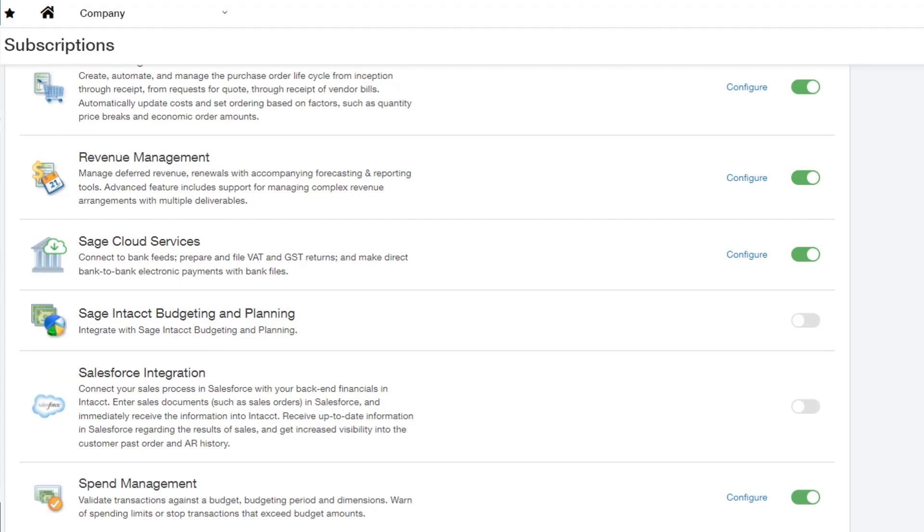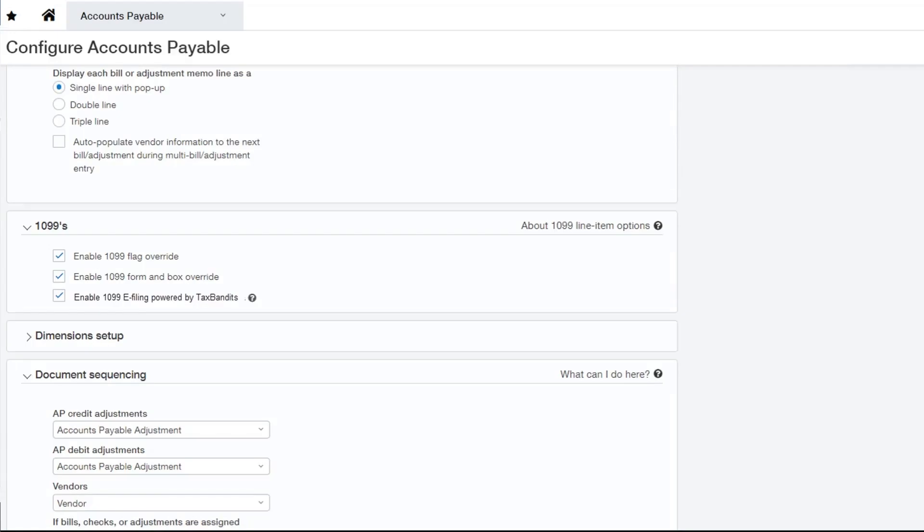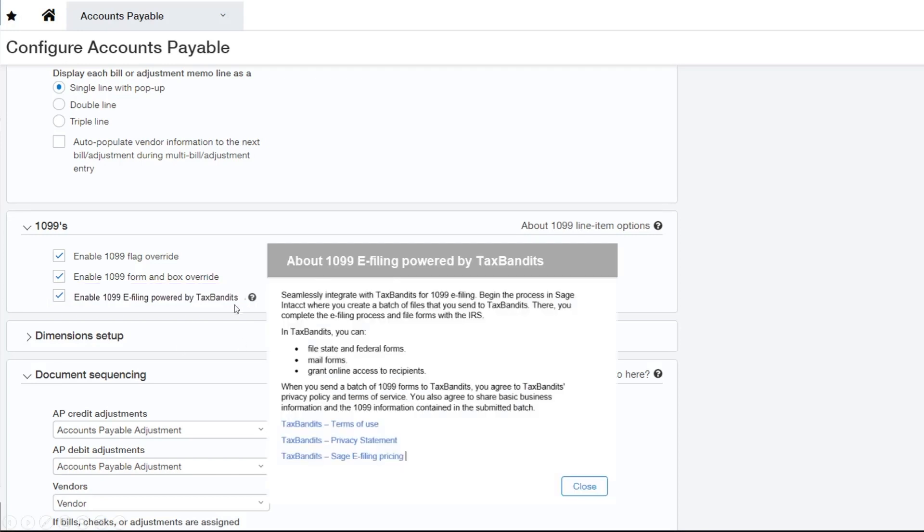First, an admin user needs to enable Sage Cloud Services in company subscription. If it is already enabled, it can remain as is. Second, once Sage Cloud Service is enabled, an admin user can proceed to the Accounts Payable module, go to the Configure Accounts Payable page, and select the checkbox for 1099 e-filing powered by Tax Bandits. To find out more about Tax Bandits Terms of Use, Privacy Statement, and Pricing, click on the question mark symbol.